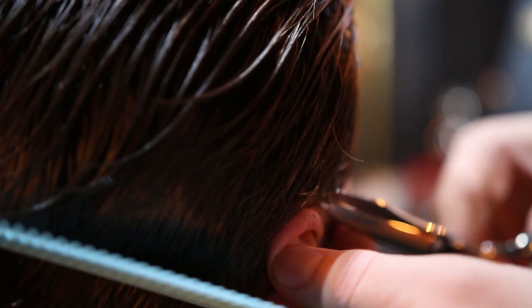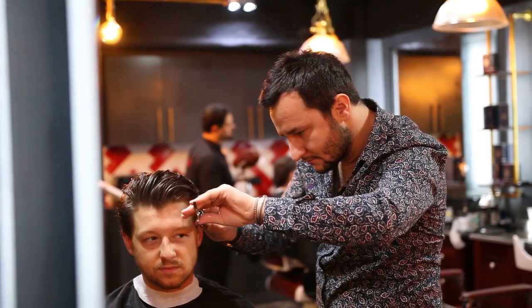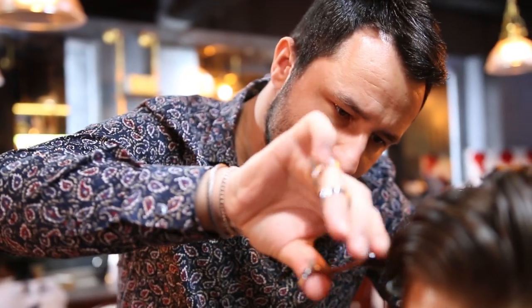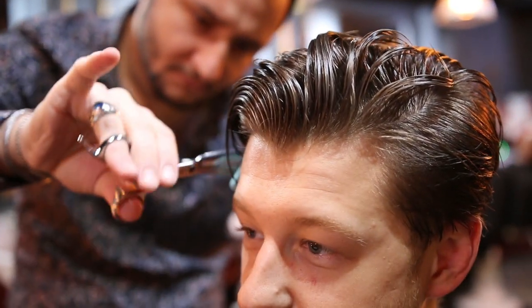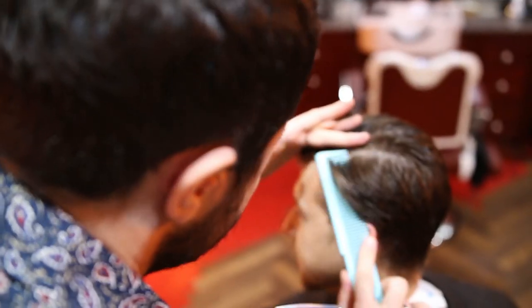I just wanted to quickly say thank you so so much for the support on the footballers hairstyle series. If you're wondering what that is, come check it out — I've got a link coming up on screen right now. It's where you guys get to tell me which footballer's hairstyle you'd like to see on my channel.